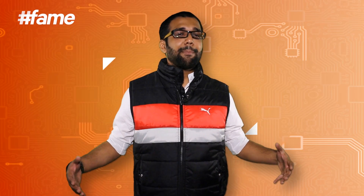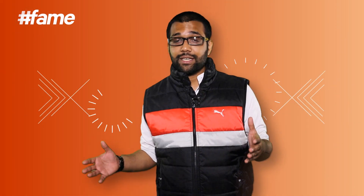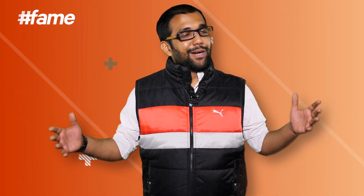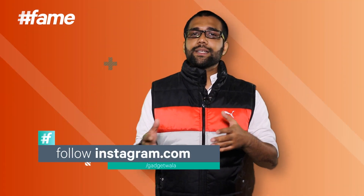That's it, boys and girls. It's a wrap on the Gadgetwala Top 5 cameras of 2014. Happy New Year! I'll put out a list soon of the top 5 imaging devices I'm looking forward to in 2015. One of them has to be a whole new edition of Lytro, the magical light-field camera we saw in 2014. What's going to come new in 2015? Leave your comments. Subscribe to this amazing channel, FameTech, where you can catch all my latest reviews and listicles. Follow us on Facebook, Twitter, and Instagram.